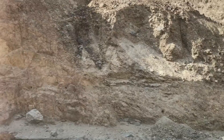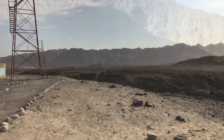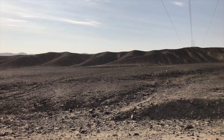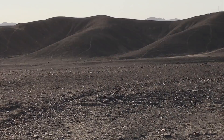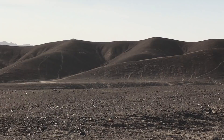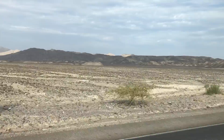Our first stop is at Palpa, which you may have never heard of, but at Palpa there are more than 1,000 geoglyphs created by the ancient Paracas people, who existed prior to the Nazca culture. If you look carefully on the side of this mountain, you'll see figures etched into the surface. This little cluster is called the Palpa Paracas family, made by the Paracas culture more than 2,000 years ago.